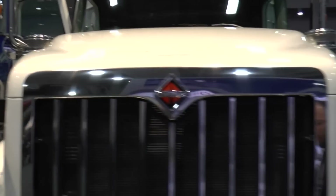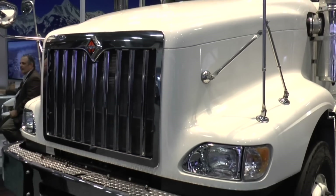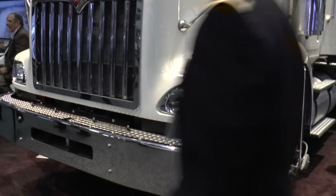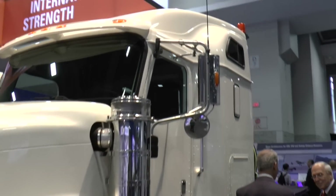This is the heaviest rated vehicle that Navistar has ever built. It's a 242,000-pound gross combined weight rating, which is something beyond anything in the Paystar inventory today. So what we've done is we've upgraded the engine to 600 horsepower and 1,800 pound-feet of torque. We've added an auxiliary transmission to handle the loads in the driveline, and we've also upgraded the rear axle and suspension.